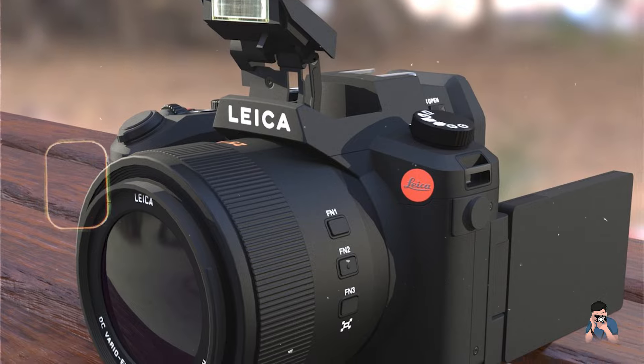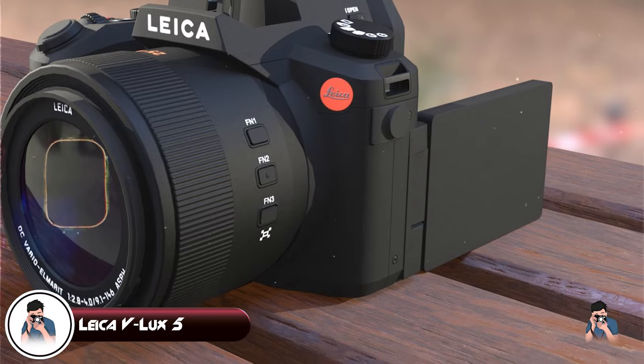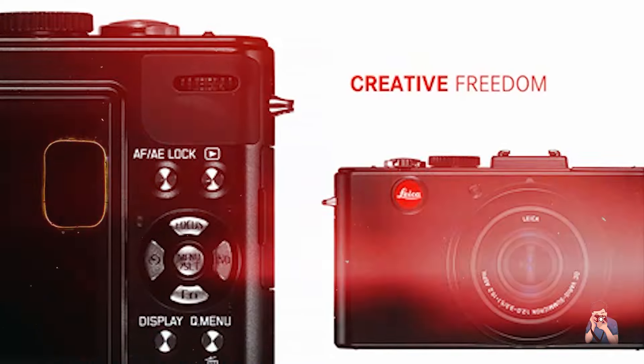And finally, at number 5, we have the Leica V-Lux 5, a premium bridge camera renowned for its Leica optics, versatile performance, and ergonomic design.